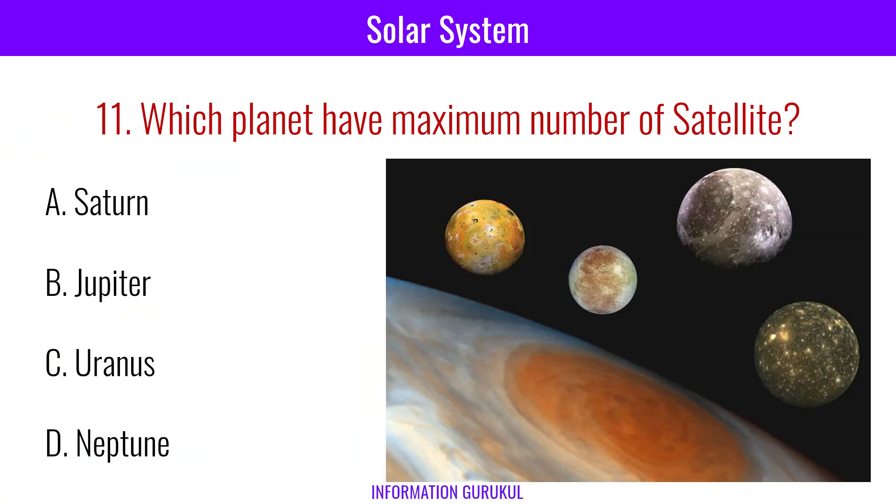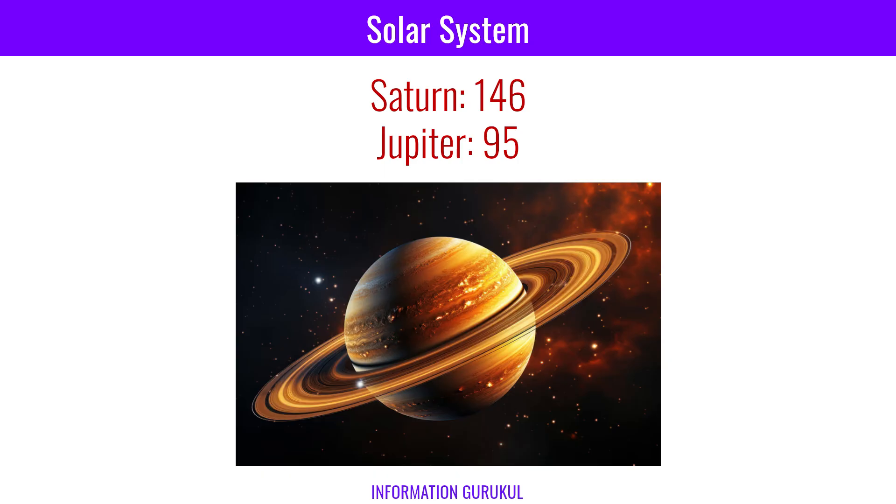Which planet has the maximum number of satellites? Saturn. Saturn has the most known natural satellites in our solar system, with a confirmed count of 146. This number has been found to be greater than Jupiter's, which temporarily held the record with 95 moons.